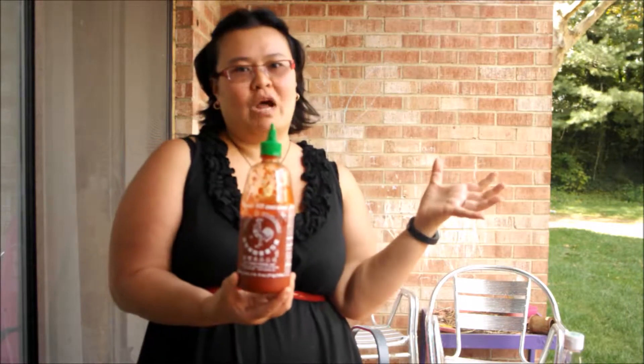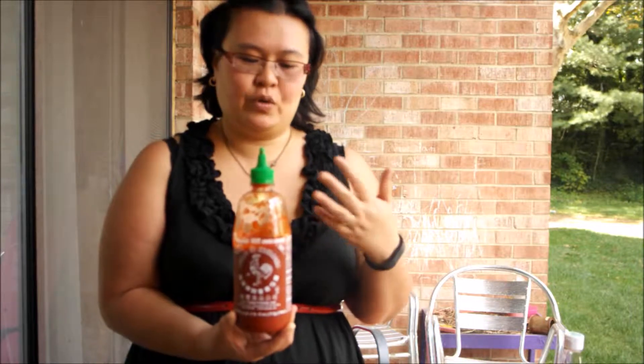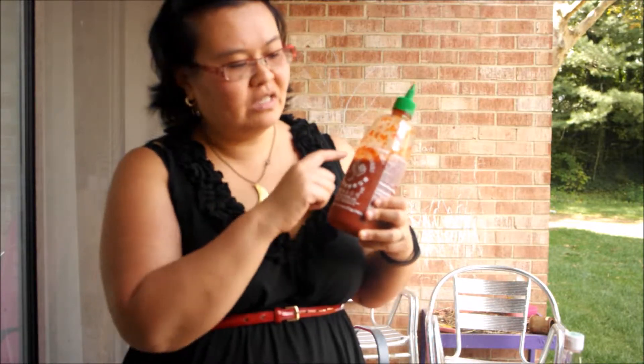The first one that everyone talks about is sriracha. It's really funny how popular sriracha is these days — I grew up with it always on my table. I actually grew up thinking it was a Vietnamese condiment, but it's actually American. The person who invented it is a Vietnamese immigrant who started his own business in the United States. Lots of people call it 'rooster sauce.' This is the original and I don't buy anything else. Stick with the original — sriracha means 'pepper sauce.'